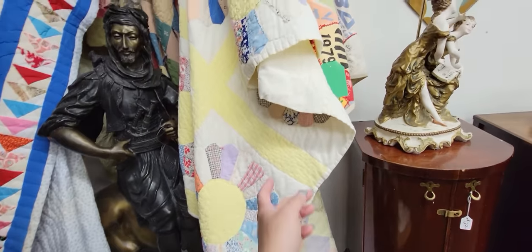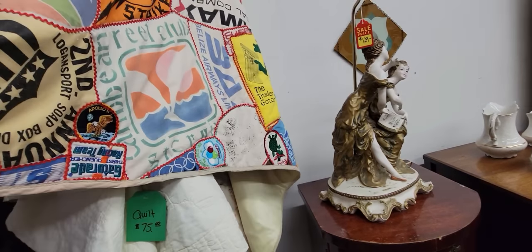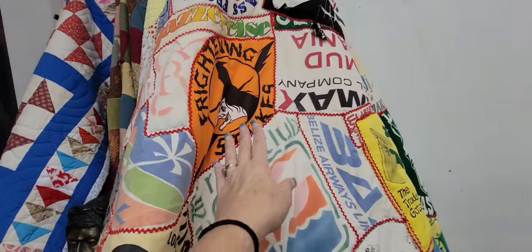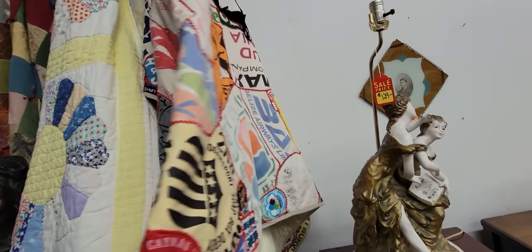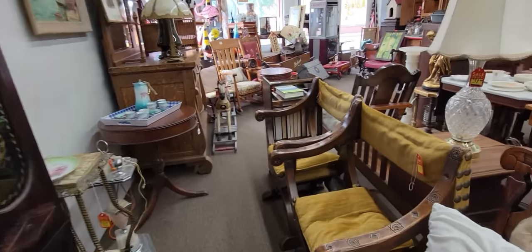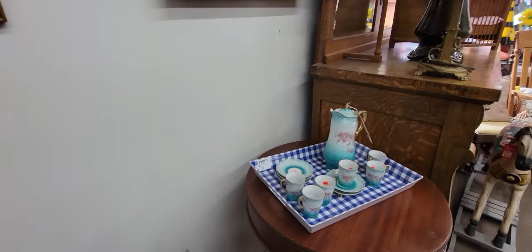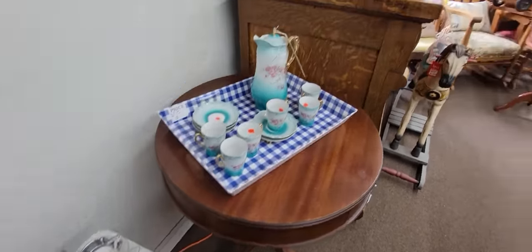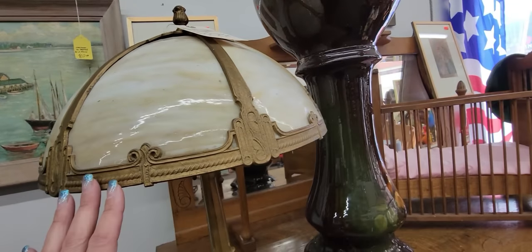Pretty quilts. Look at this one - this quilt is $75. It's not a bad price. This one's really fun with all the patches and stuff on it. Oh my gosh, there's a witch! Okay, that makes me want this quilt just because of that. That's fun - like a little memory quilt. I'm more looking for the kitschy things. This is neat - the little smoke stand. $249 for that. Slag glass lamp is beautiful - $399.